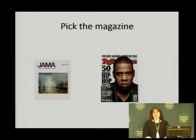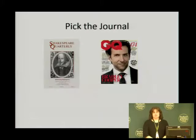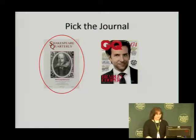So here we're going to do a little exercise so that you can pick the magazine — give you a few seconds to decide which one you think it is. The magazine is Rolling Stone. And then we'll do the same for the journal — give you a few seconds to decide. Shakespeare Quarterly is the journal, and GQ is a magazine. So that is journals and magazines.